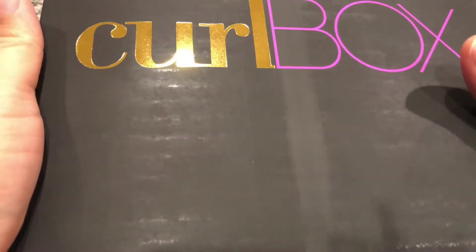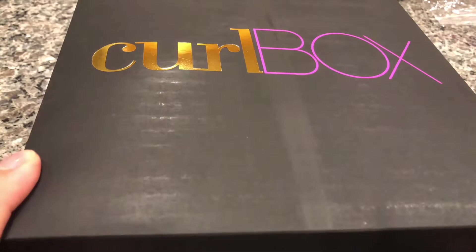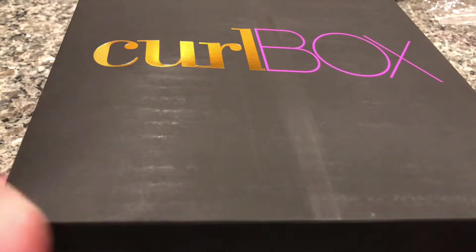Welcome back to my channel. On today's video I'm going to show you what I got in my curlBOX. curlBOX is a $20 hair subscription with a $5 shipping charge that is targeted towards people with curly hair.